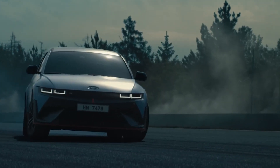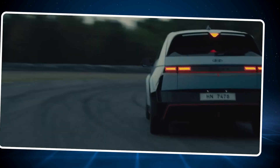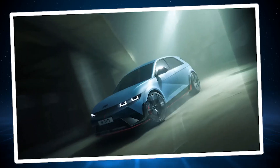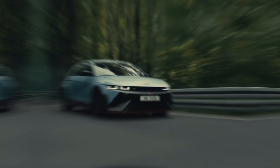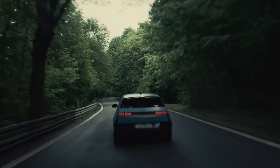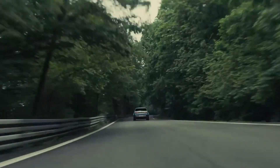Today, we'll discuss a car that doesn't need any introduction. It's an electric car with more than 600 bhp of power. Yes, we're talking about the Hyundai Ioniq 5N, the highest-rated electric SUV and winner of two Best Buy awards for 2023. But what makes this car stand out from the rest? Let's find out.